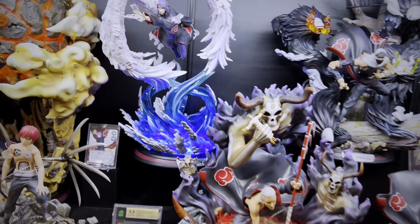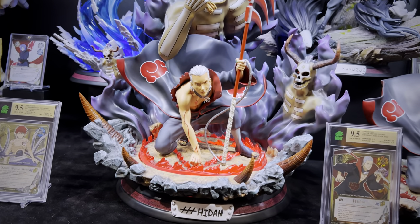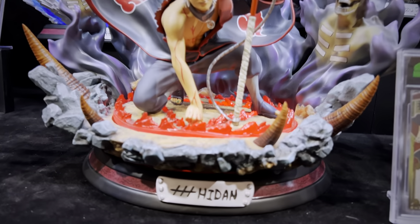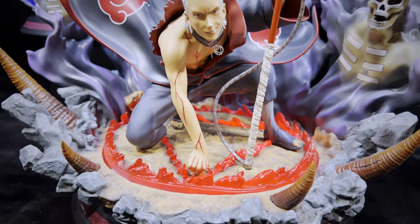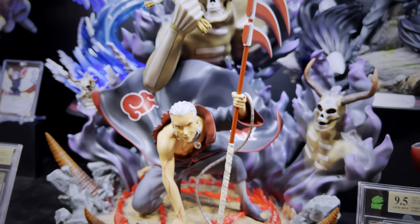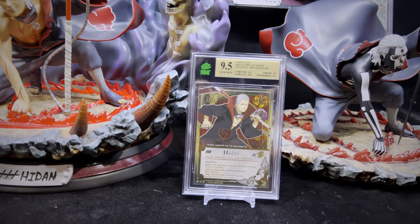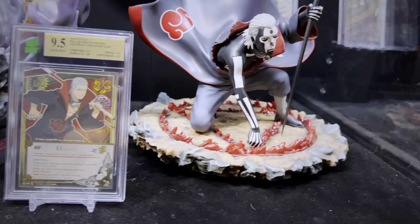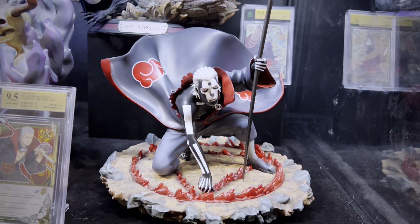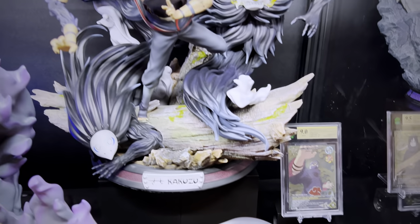Moving on down, we have Surge Studio's Hidan — I also have a statue of Hidan by UTS Studio unfortunately packed away because I don't have room for it at the moment. As you move upwards on the statue you'll notice this skeletal being on top — that's their interpretation of Lord Jashin. We've never physically seen him but they got creative. And there's the other body — the curse form — with Kakuzu sitting right on top.